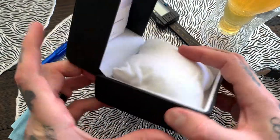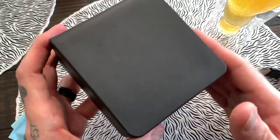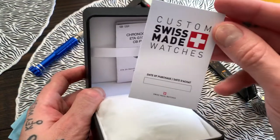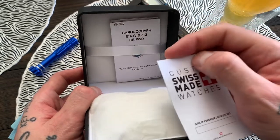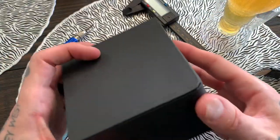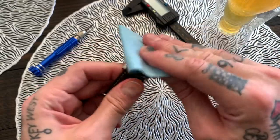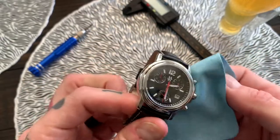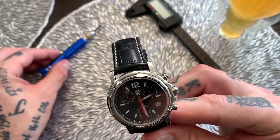Let's get into the full review. Pretty nice box — spring-loaded, nothing too snazzy, but does the job. It's hard and solid, so it's going to protect the watch during transit and while storing it. We've got the warranty card here — this watch comes with a two-year international warranty. At the back, we've got instructions for setting the chronograph, operating the watch, and everything like that. It is also a split-time chronograph, so it shows you how to operate that.